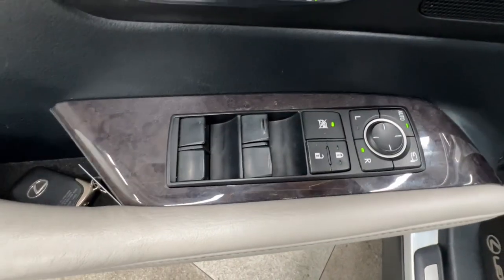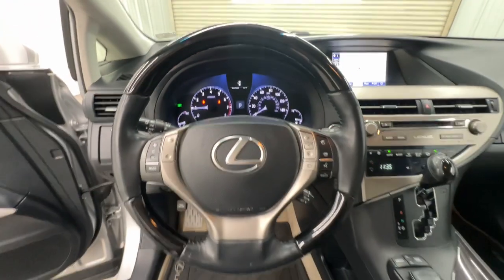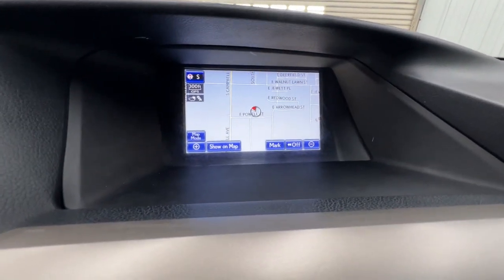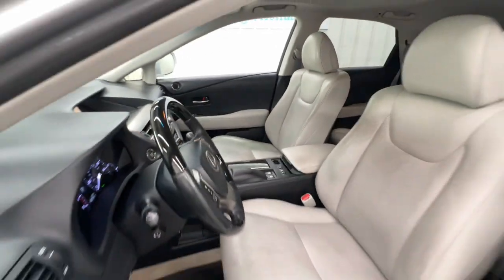These are just some of the great options this vehicle comes with: keyless entry, satellite radio, power passenger seat, wood grain interior trim, heated mirrors, fog lamps, power lift gate, backup camera, dual zone AC, and electronic stability control.